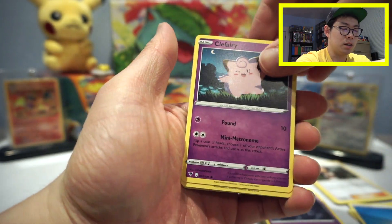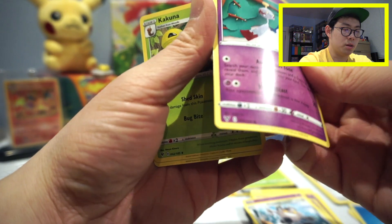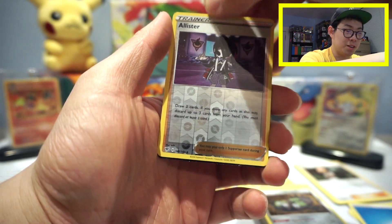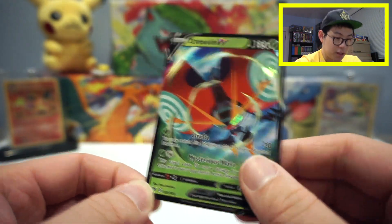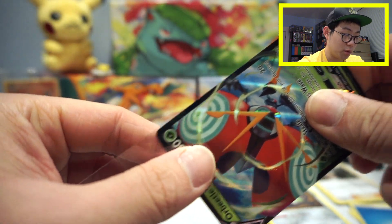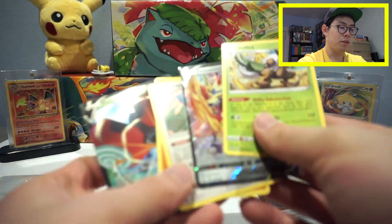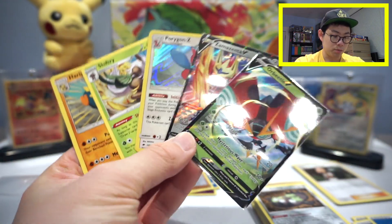Last pack of the opening: Clefairy, Tinkatmo, Milcery, Galarian Meowth, Chime Echo, Kakuna, Galarian Stunfisk — and for the rare, a reverse hollow Allister. And wait — oh my goodness, an Orbeetle V ultra rare! Really, really nice end to the video. It's a card we already have, so I was hoping for something new, but you can't complain with an ultra rare. Definitely pretty good hits from five packs — we had three ultra rare pulls across five packs, which is definitely above average.